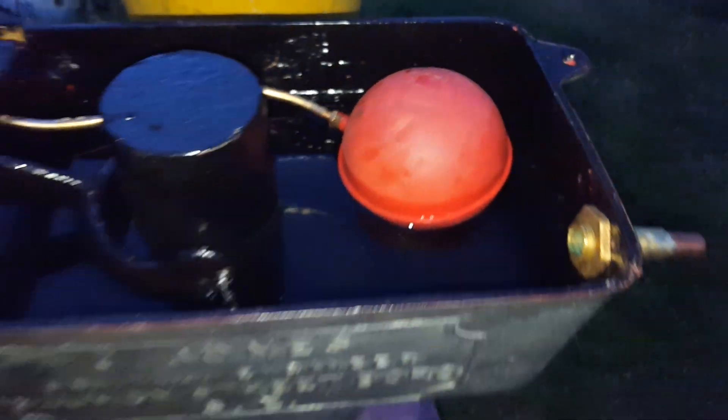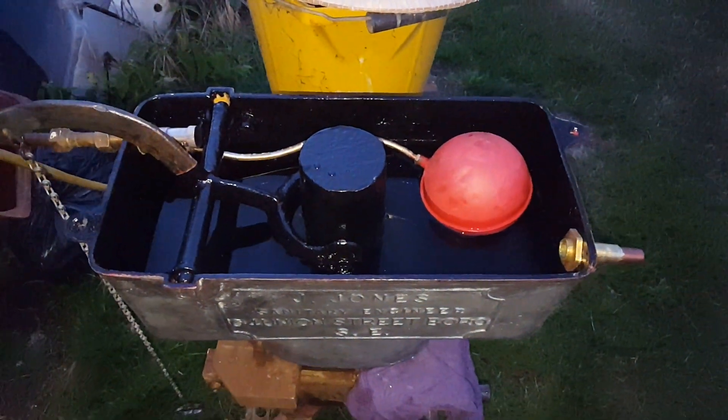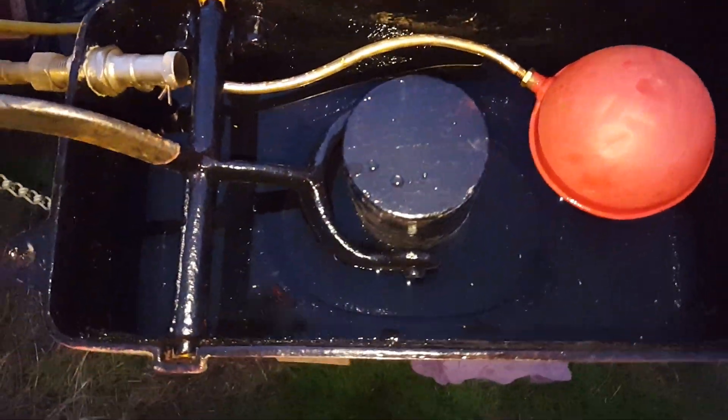Waterline, down the waterline. It looks pretty good, let's give it a go.